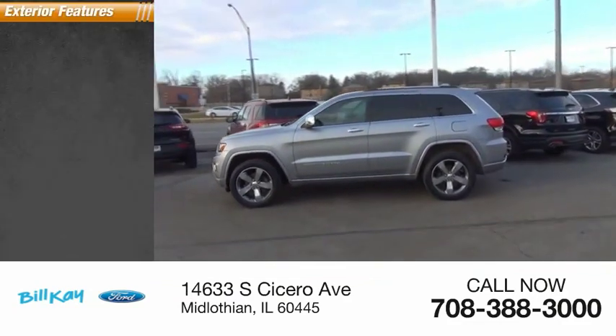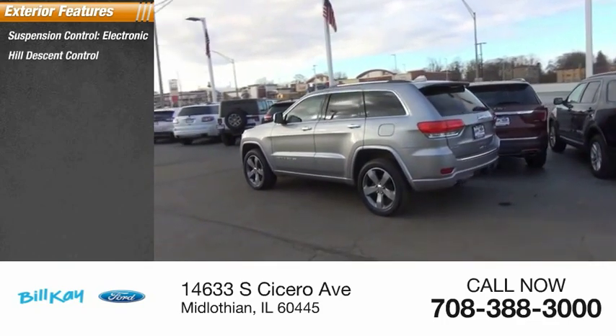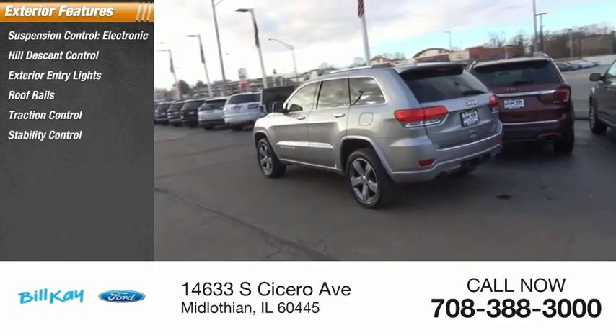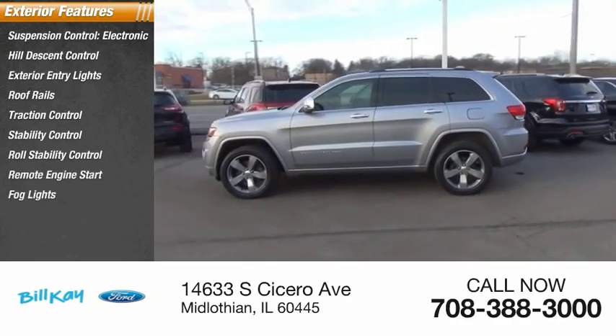Here are some of this vehicle's great options: suspension control electronic, hill descent control, exterior entry lights, roof rails, traction control, stability control, roll stability control, remote engine start, fog lights, and air suspension.